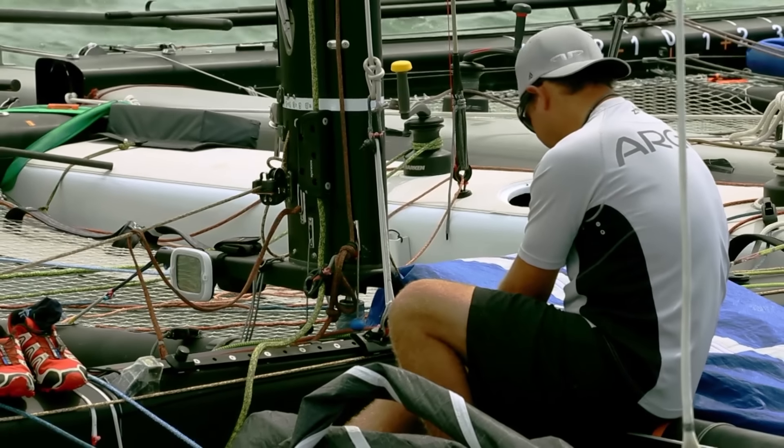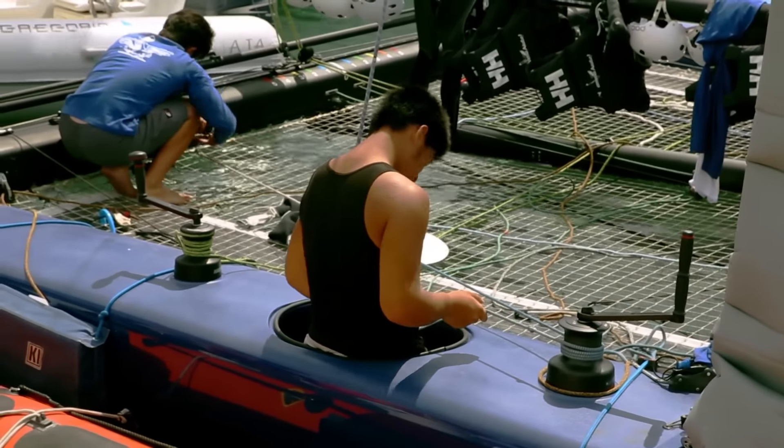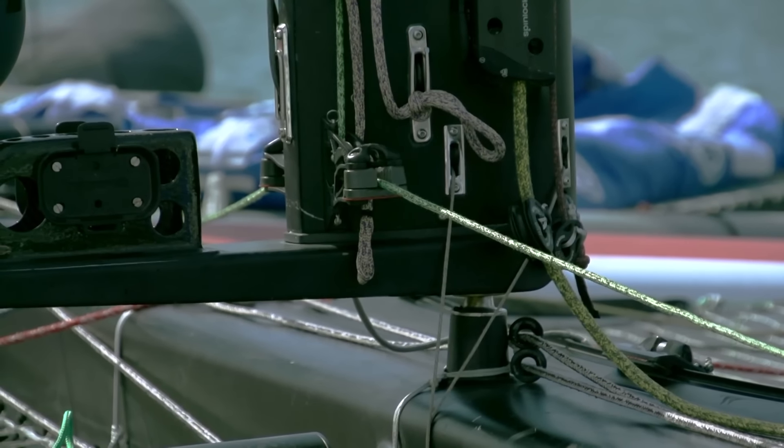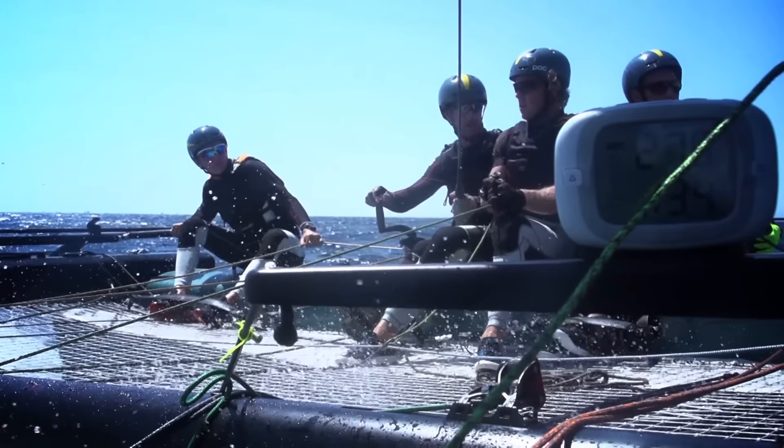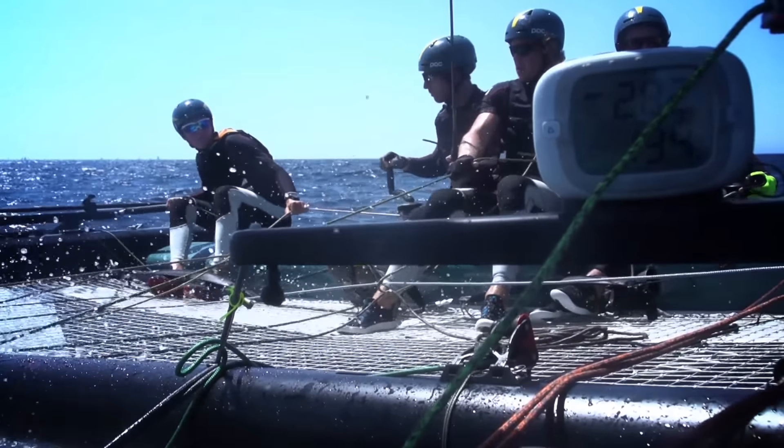This easy foiling makes the GC32 the perfect boat for younger sailors and teams to experience this state-of-the-art high-performance technology. It's really important that young people start sailing foiling boats, because it's really a boat for young people. You need to be very quick, very agile, and move around fast. I'm the oldest on the boat, and you can just see that the young guys fit in really well in this class and in any foiling boat.